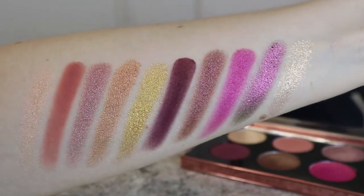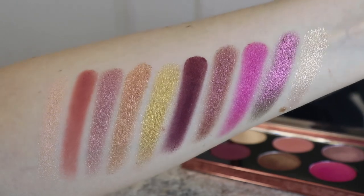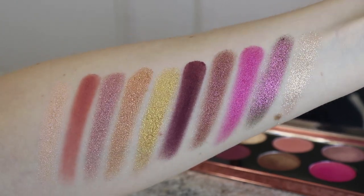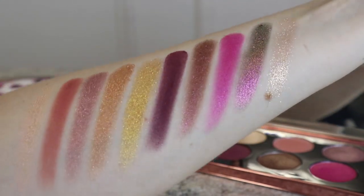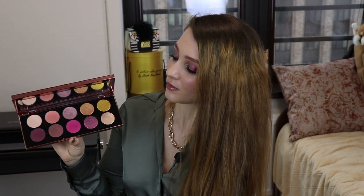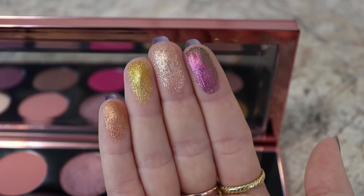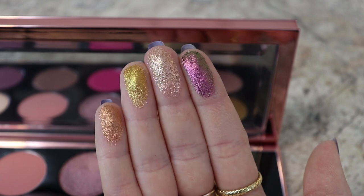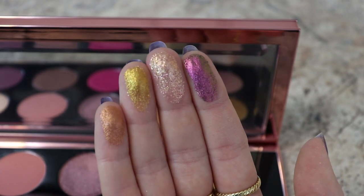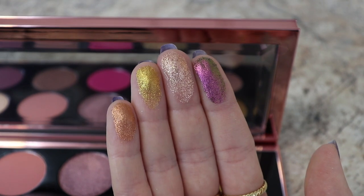Палетки Pat McGrath интересны тем, что у них есть специальная формула теней — Special Shade, — именно из-за неё все и берут эти палетки. Здесь 4 специальных оттенка. Поэтому тут не разгуляешься, но другие оттенки тоже достаточно интересны. Давайте поговорим про каждый оттенок в отдельности.